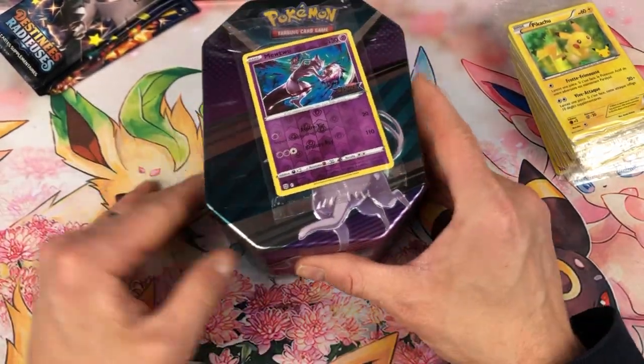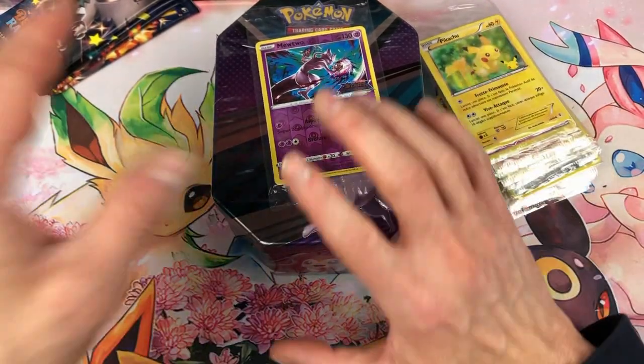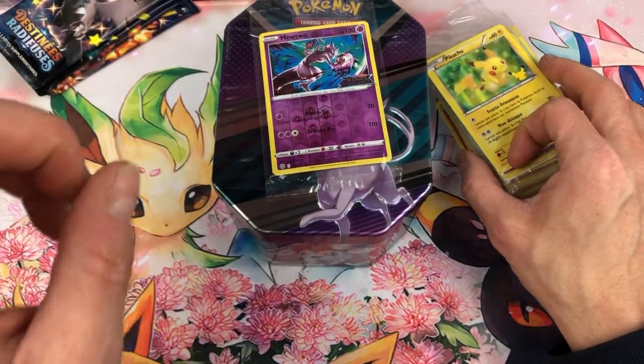J'espère que cette vidéo t'aura plu. J'espère que de ton côté tu arrives à trouver les items que tu désires à ouvrir. En tous les cas, je n'ai pas trouvé de coffret Arxius V — visiblement sorti pour vendredi — mais de mon côté c'est tout bon, j'en ai pu en ouvrir un. Allez, à bientôt, ciao ciao !